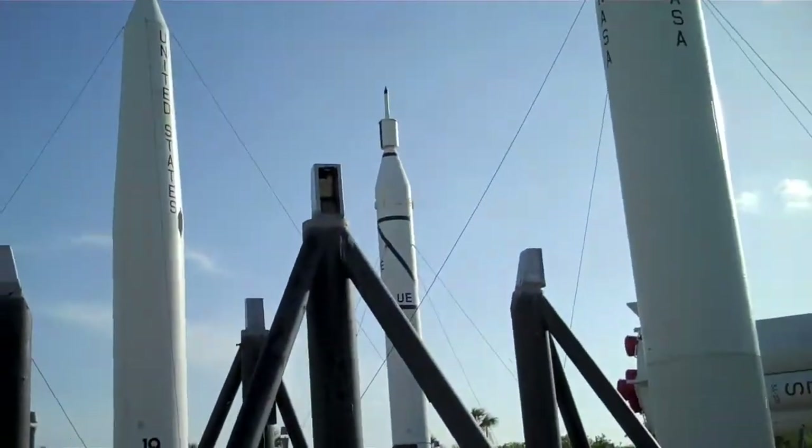Somebody stole this Titan II — it was a missile. I'd probably use it for space camp. I'm so tired it's astounding, leaving the ground.